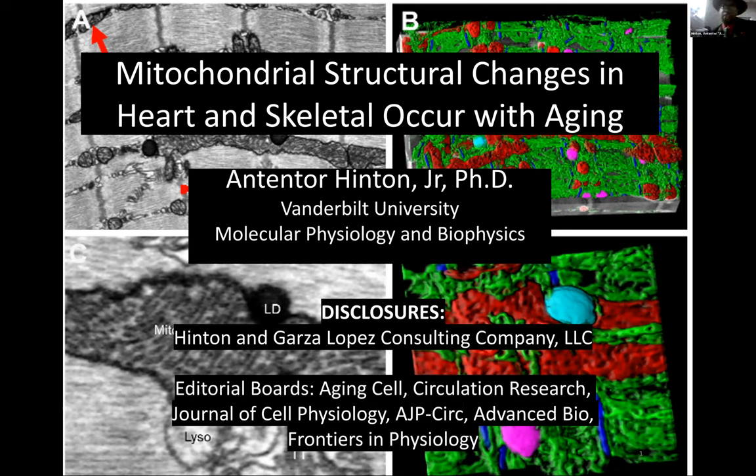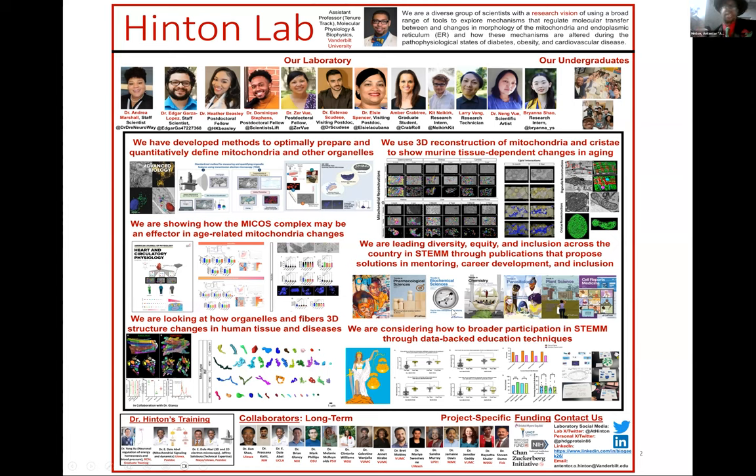Thank you so very much for the invite. Today I'll put my disclosures — I have a consultant company that we just sold, and I'm on several editorial boards including Aging Cell, Circulation Research, Journal of Physiology, and Frontiers in Physiology. I want to give you a walkthrough of the things we do in the lab and some insight behind the work that's been going on.